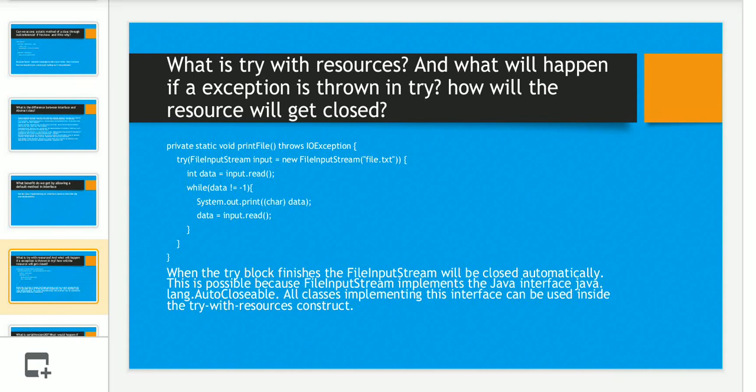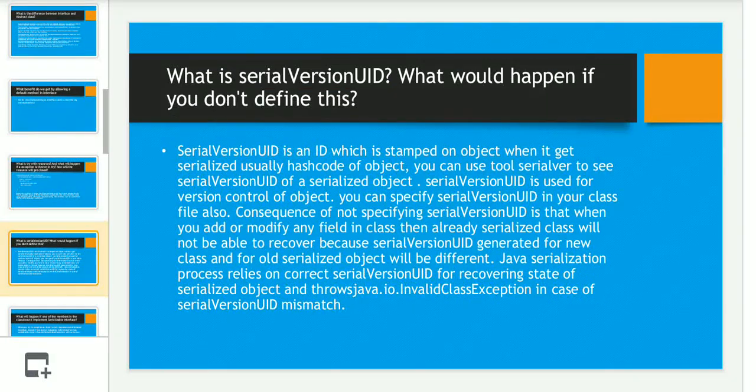The next question was about try-with-resources — what it is and what happens if an exception is thrown inside try. When the try block finishes, the FileInputStream will be closed automatically. This is possible because FileInputStream implements the Java interface java.lang.AutoCloseable. This is very important — only classes implementing java.lang.AutoCloseable can be used inside a try-with-resources construct, otherwise it won't work properly.